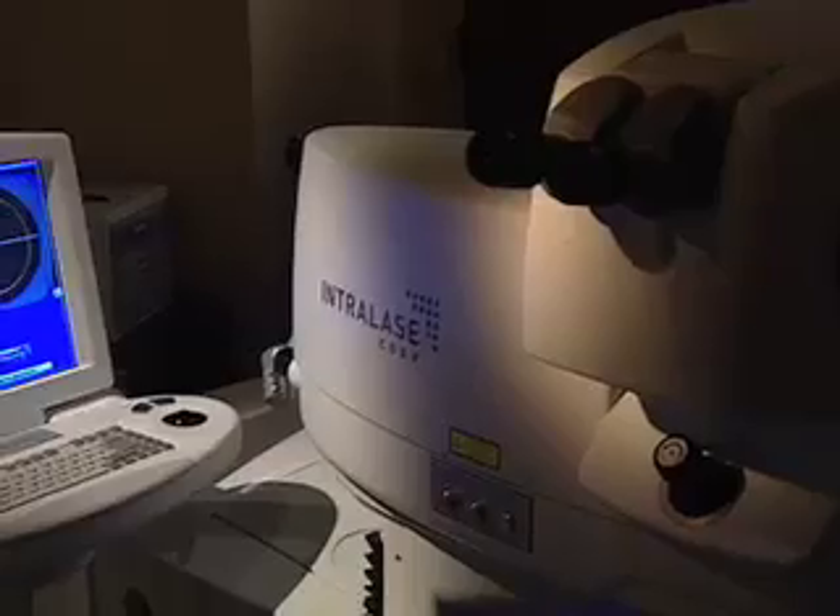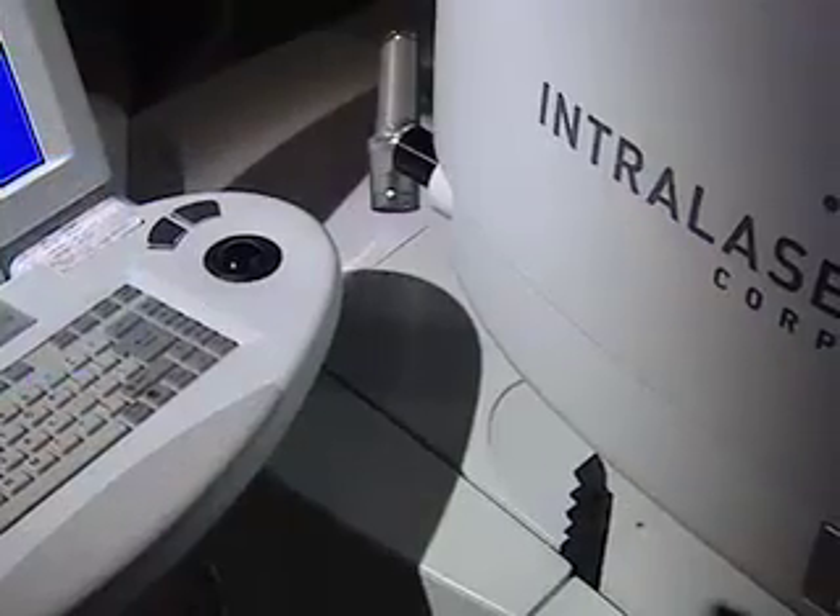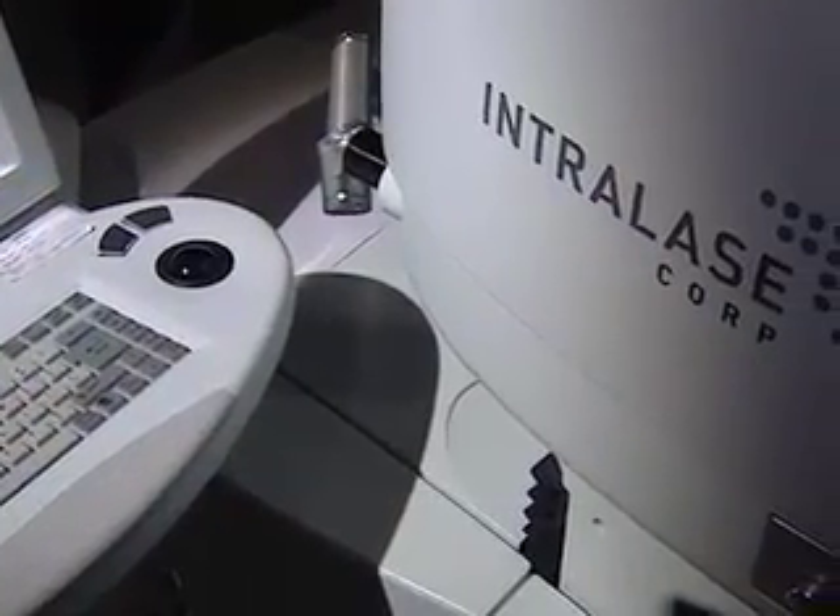We're seeing less dry eyes after LASIK, better vision, better night vision, and also faster healing. Patients really enjoy intralase better than conventional, primarily because they no longer have the fear of a blade going across their eye, and they like the fact that their eye has a tendency to heal a little faster and a little stronger after the surgery.